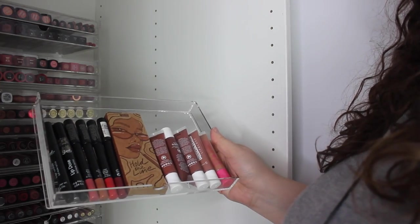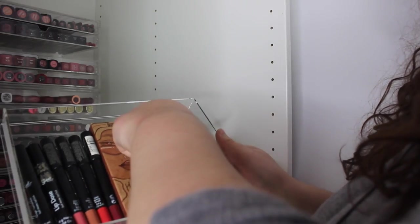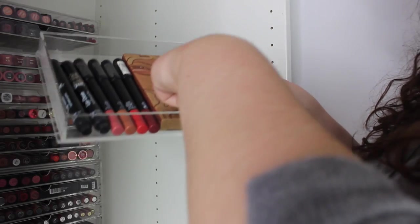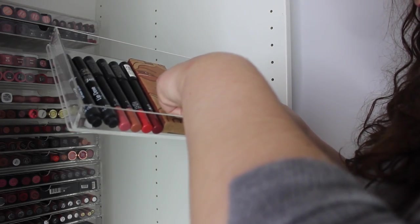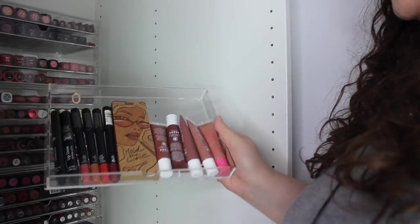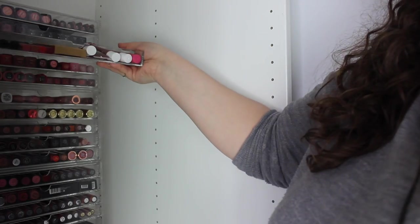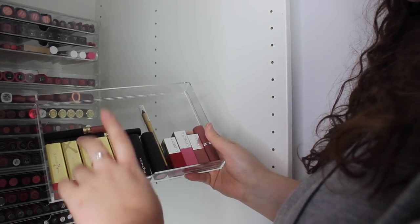Then we move on to my Peaches and Cream — I bought all their lip liners and about five glosses because you can get them in a set for a certain amount of money. I've got Cherry Brandy, Melrose, and Bambi — I love their glosses, they are so nice.